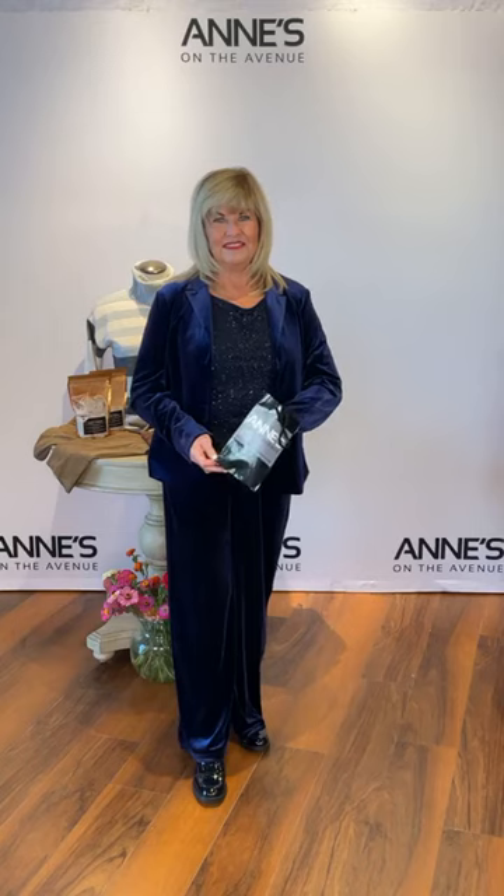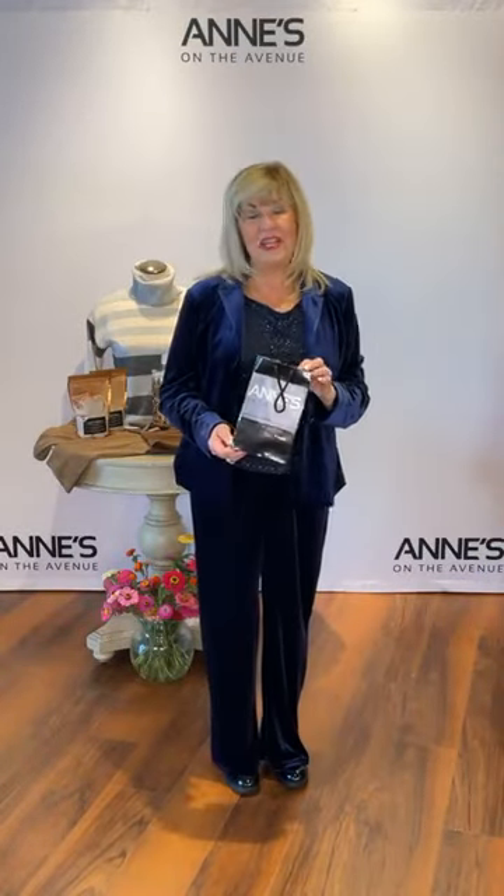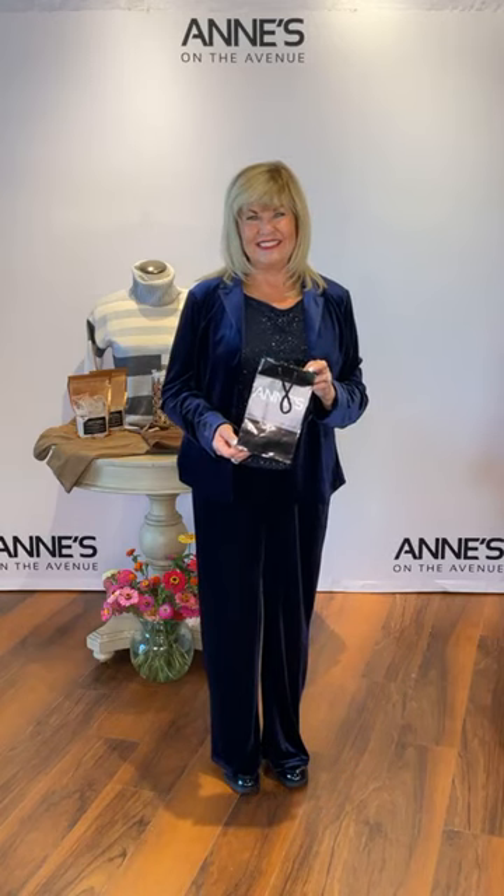Up next is our weekly watcher winner. If you want your name called for a $50 gift card that you have one month to use, all you need to do is like and share, pop in the comments that you've done that, and hashtag Luxe today. Congratulations to Vida Ferrella — you are our weekly watcher winner!